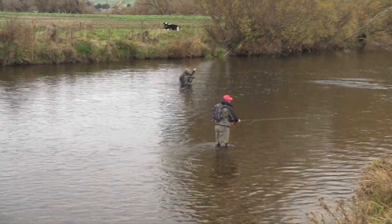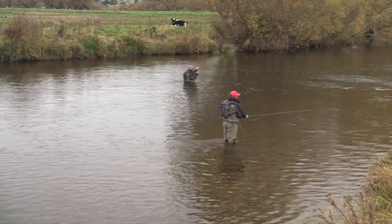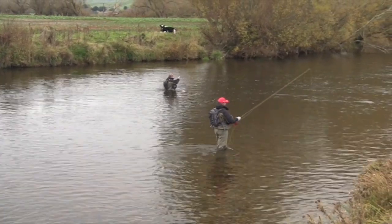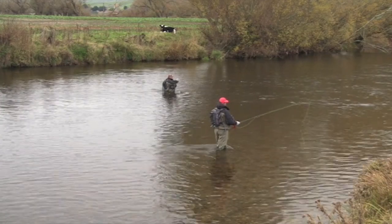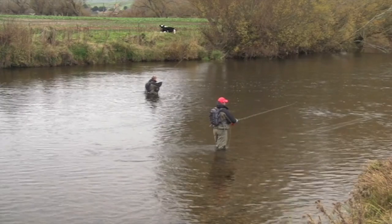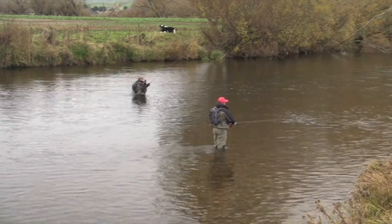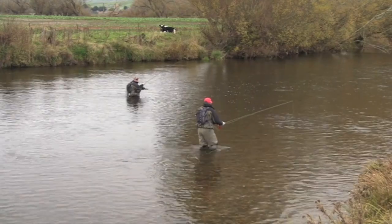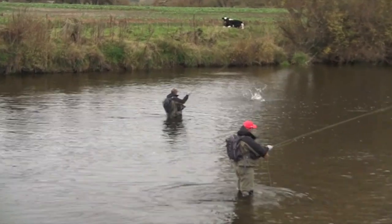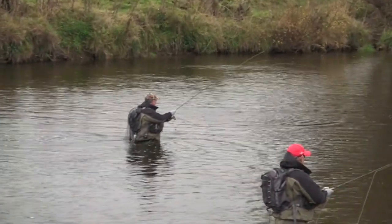You almost begin to doubt yourself for a while — we had 47 or 48 casts and then eventually it took. You just wonder what that cast was different to the others, but sometimes it might just be their line of sight — they just see it when they're ready. Don't think too much about it; sometimes that can work. It's good fun, and there are so many duns coming down here.